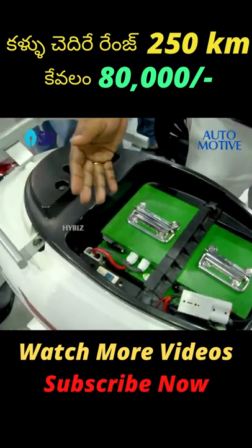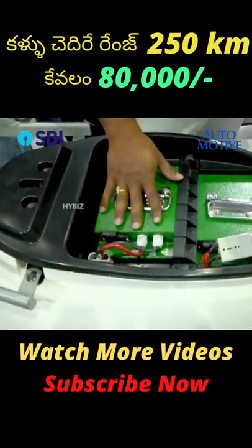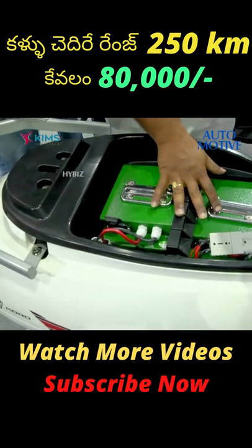You can buy one based on your preferred price point. The price is under 80,000.